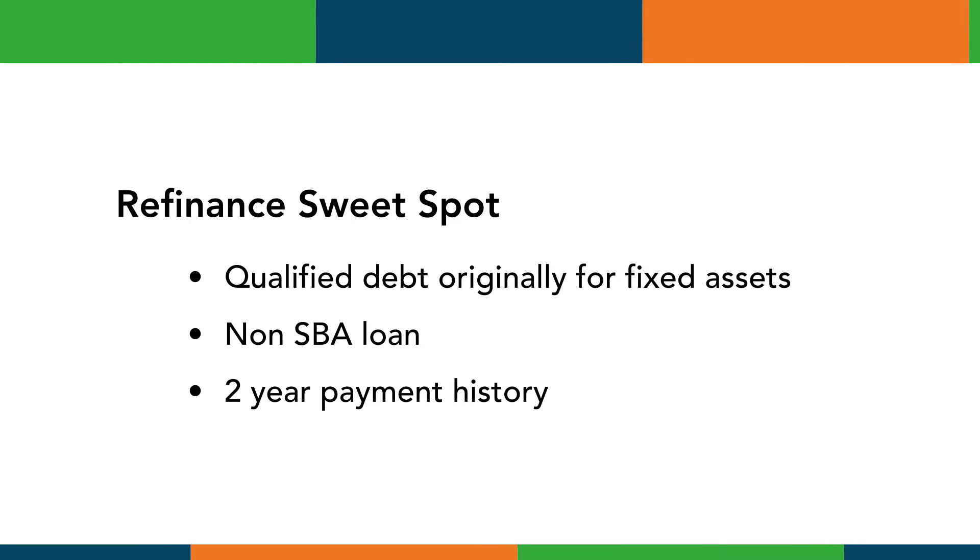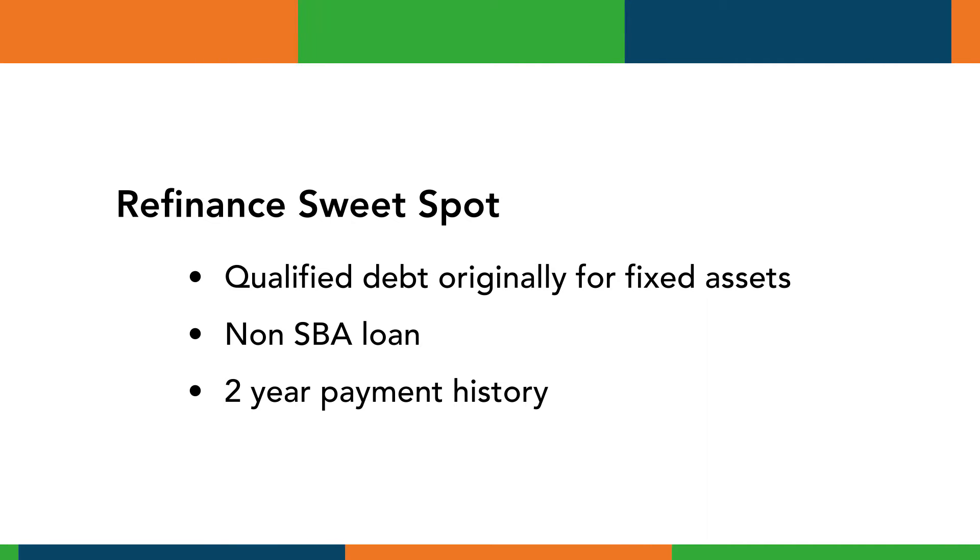The sweet spot for a 504 refinance is any project that has a qualified debt originally used for fixed assets. The qualified debt cannot be an SBA loan, and we have to be able to show a two-year payment history of currency. Typically we're looking at projects of $300,000 or greater.